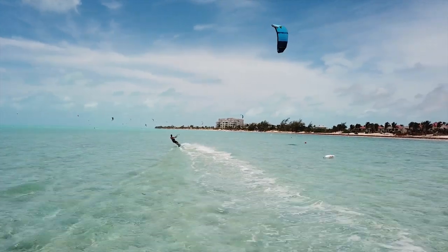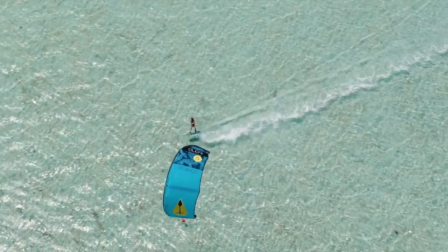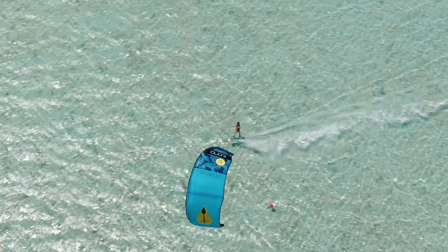Conditions-wise, it's a little bit choppy when it's high tide, but as the tide gets lower it gets a lot flatter. So it's super nice to ride, and all along it is a very fun, easy, safe spot for any and every kiteboarder.